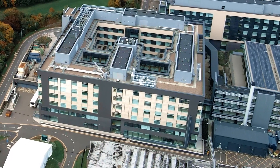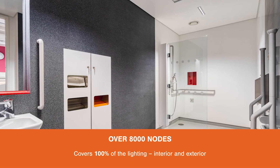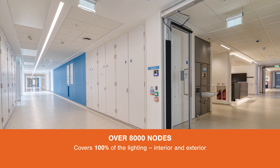To commission the system we were provided with a control strategy document. We divided the building up into networks and then set about pairing each device into the particular network. From there we went on and commissioned each light as per the control strategy document. There were over 8,000 nodes on the project, so it was quite a large project.